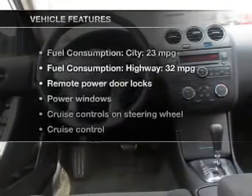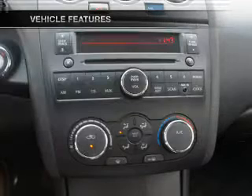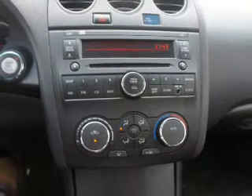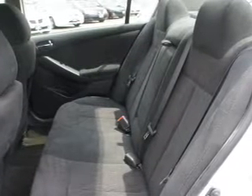And with these notable features, you won't want to miss out on the opportunity to own this amazing ride: keyless entry, power door locks, power windows, cruise control, an AM-FM stereo with an MP3 player, power mirrors, and an alarm system.